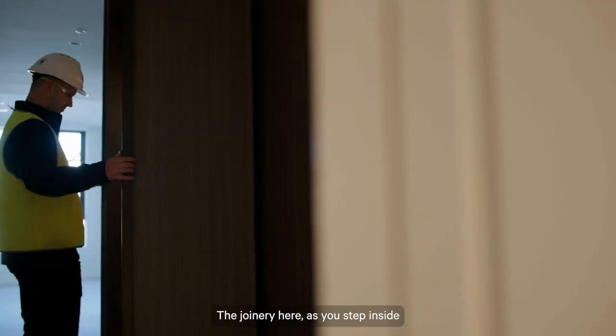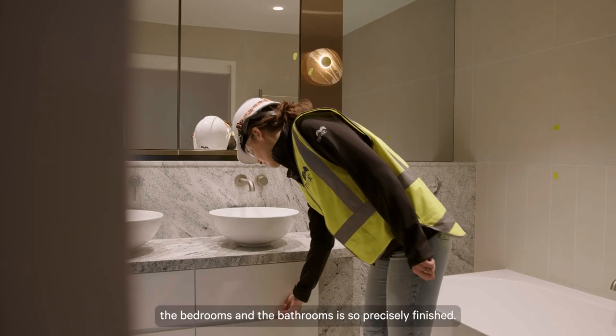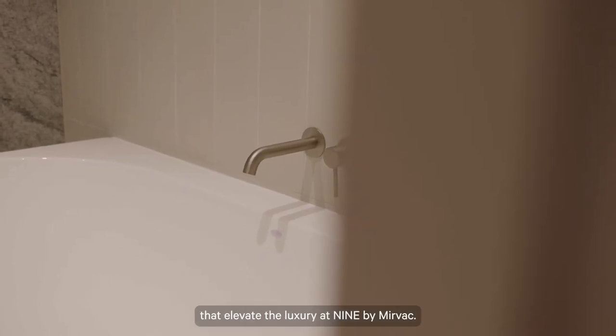The joinery here — as you step inside the kitchen and the living space, the bedrooms and the bathrooms — is so precisely finished. These are all bespoke details that elevate the luxury at 9 by MERVAC.